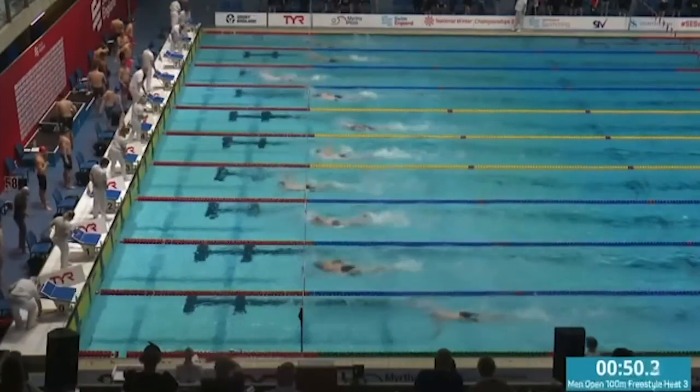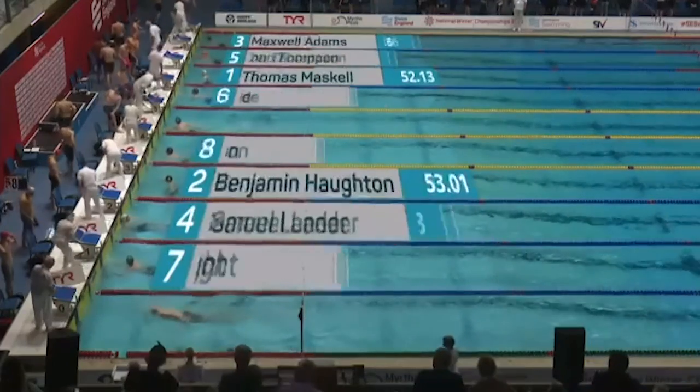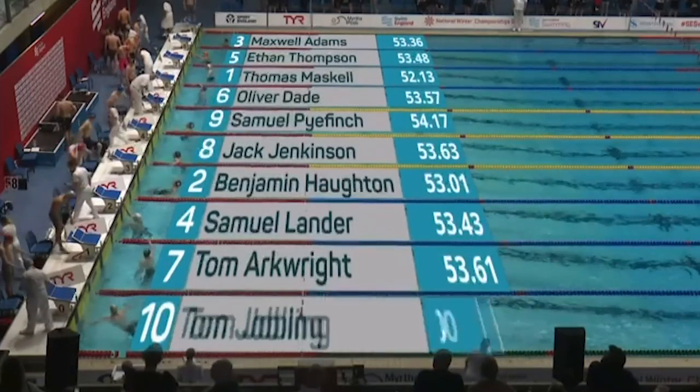Looks like he will on that sideways-on shot. Takes to lane seven — Thomas Maskell, Dade of Gloucester-Dowenside with the win.